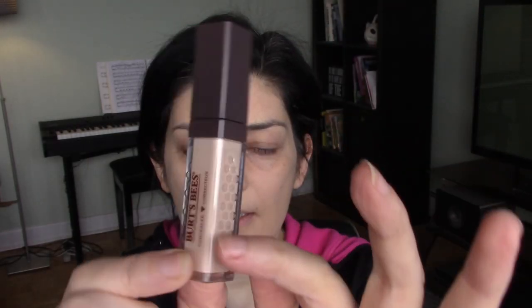Looking at the ingredients for this concealer, there's nothing ridiculously funky — there's a derivative of coconut oil, caprylic triglyceride, and shea butter. Based on the ingredients, I expect this to be more of a hydrating concealer. The packaging says it conceals dark circles, blemishes, and minor imperfections, instantly brightens the eye area, and moisturizes with avocado oil — I like that.